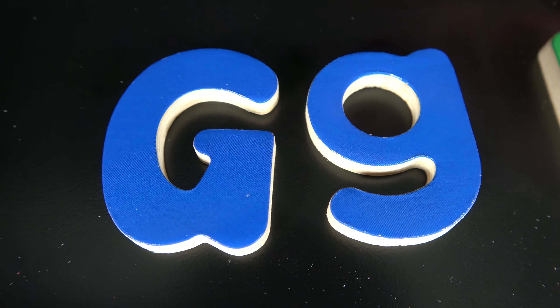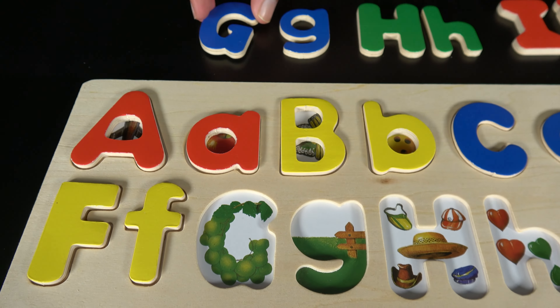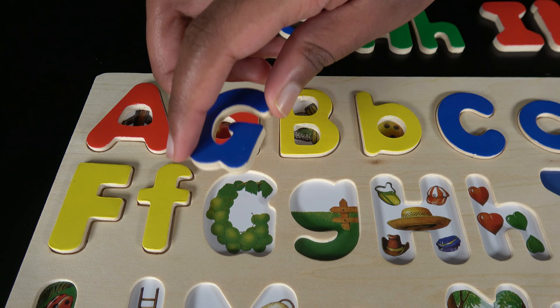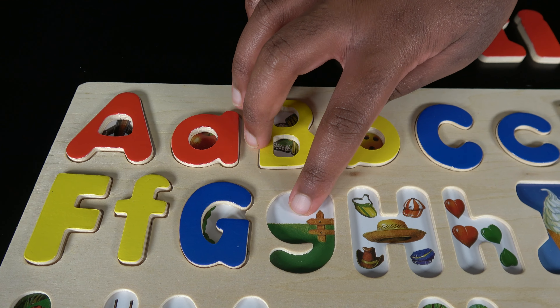G. This is uppercase G and this is the lowercase G. G is for grape. G is for grass.